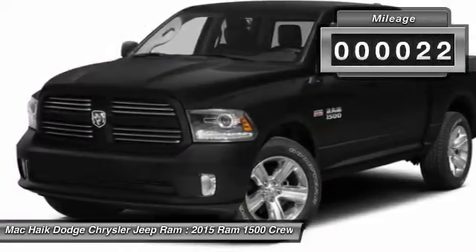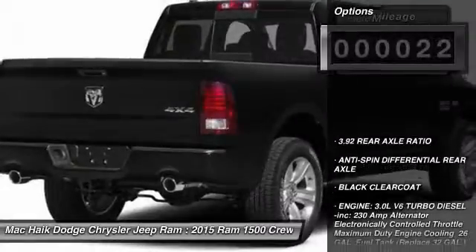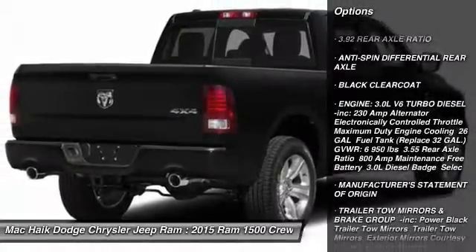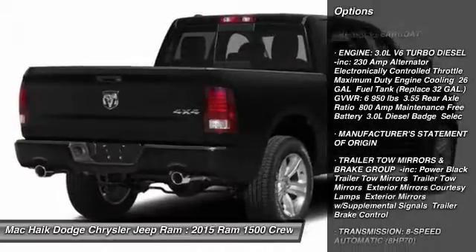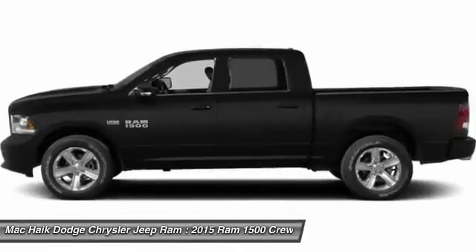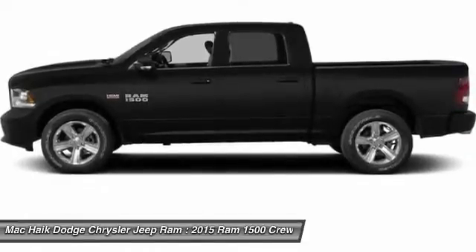This vehicle has less than 100 miles. Here are some of this vehicle's great options: stability control, traction control, anti-lock braking system, air conditioning, power steering, adjustable steering wheel, driver airbag, cruise control, floor mats, and four-wheel disc brakes.